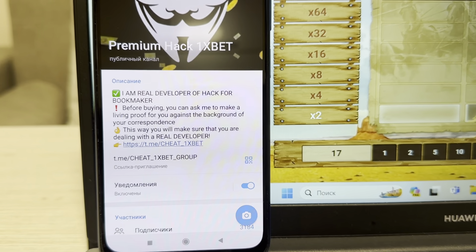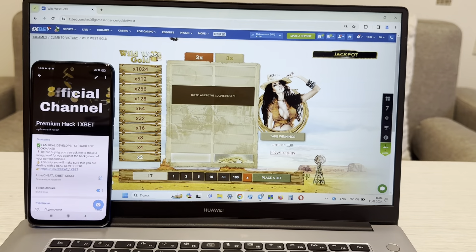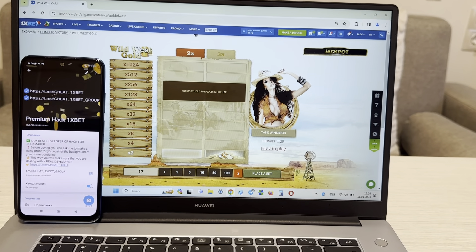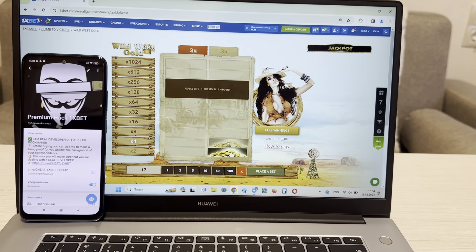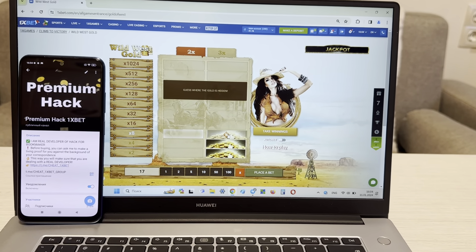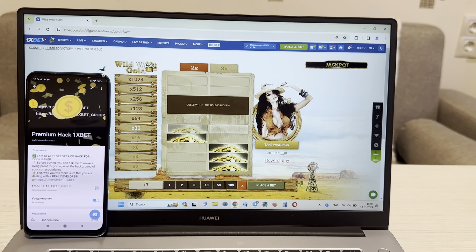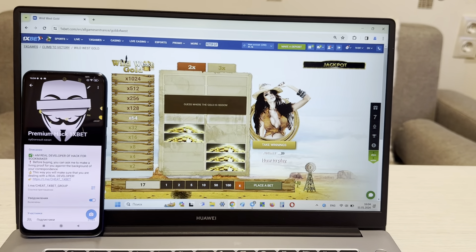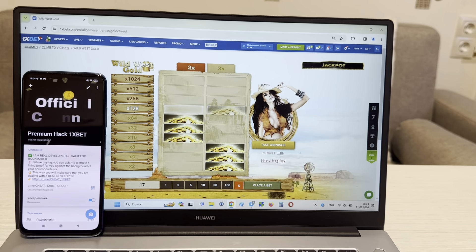Okay, and now I place a bet and I show you how I win money with my working hack. Look at this guys — this is my official Telegram channel. If you want my hack, write me in my Telegram channel. Okay, now I show you how I win money with my working hack, look at this.